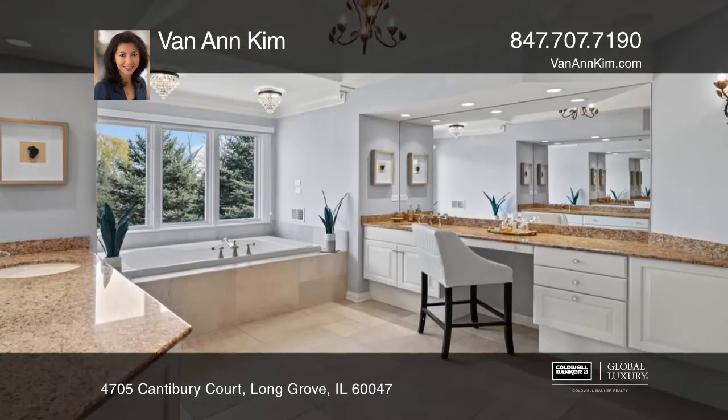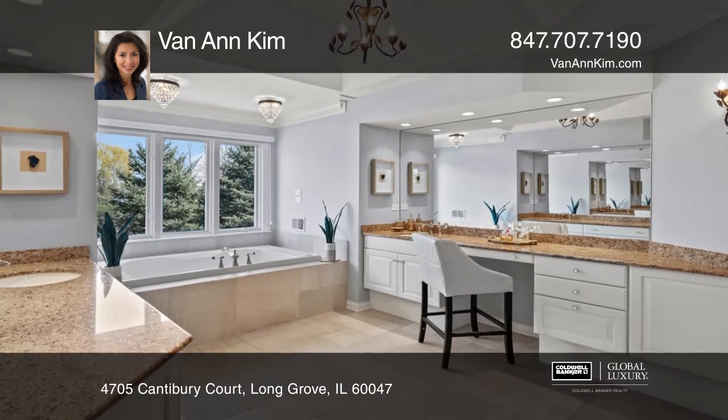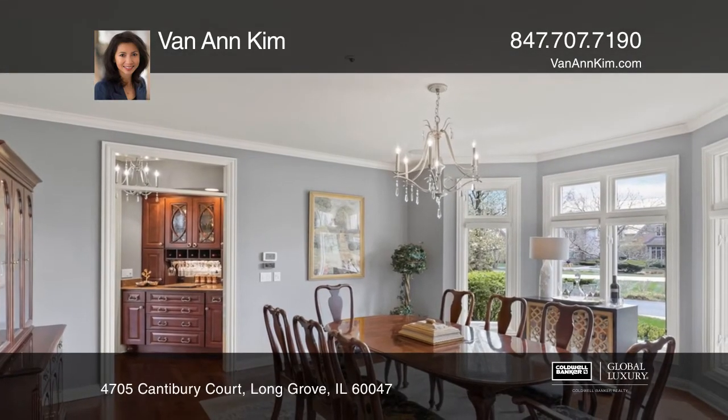The master suite comes with a sitting area and built-in coffee bar. There's another ensuite bedroom and two others sharing a dual bath.